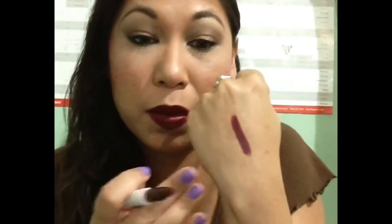What I'm wearing now is called Creature, and I applied it without a lip liner. All three of these are shown without lip liners.